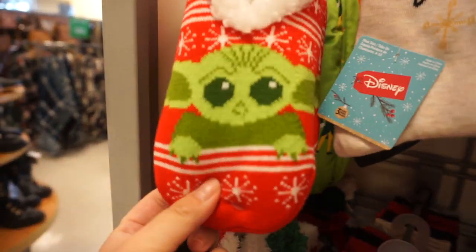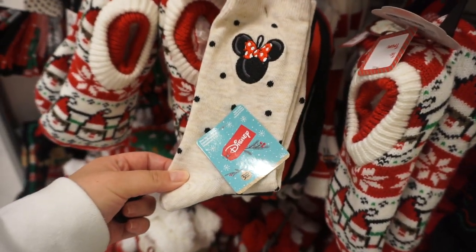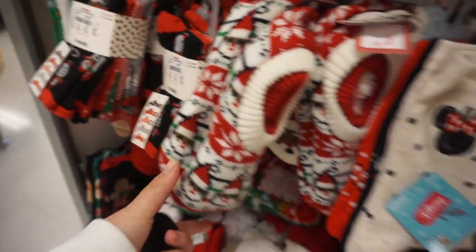There are so many cute little holiday socks. I love this little Grogu one, and then I also saw this mini one which I thought was super cute. So festive!